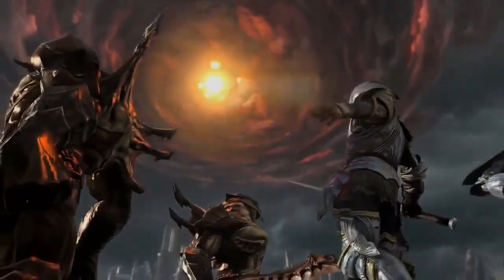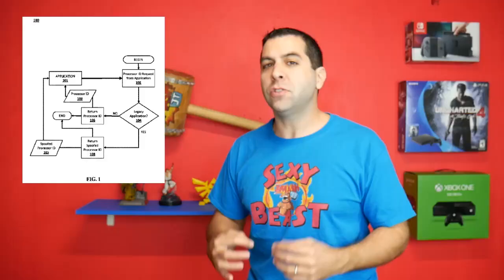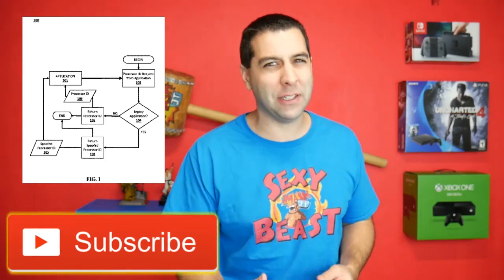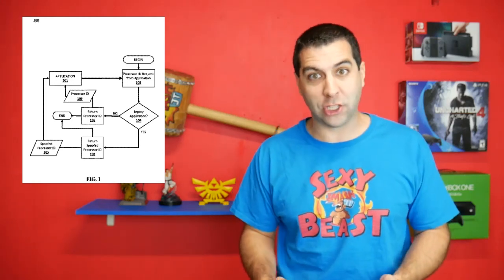Sony is approaching the next-gen PlayStation 5 with backwards compatibility in mind and trying to find ways around that, so that it's able to do backwards compatibility without the hurdles it's run into in the past. This patent uncovered by PushSquare.com is certainly showing that they're looking in that direction.